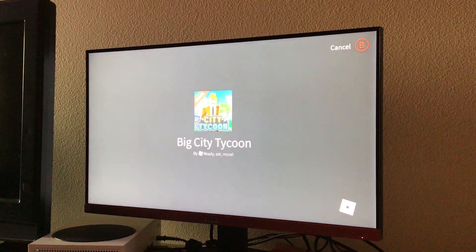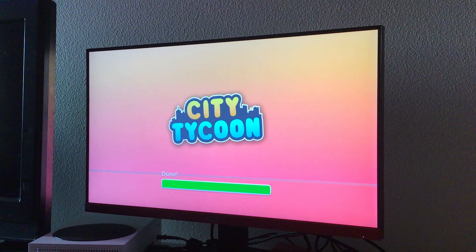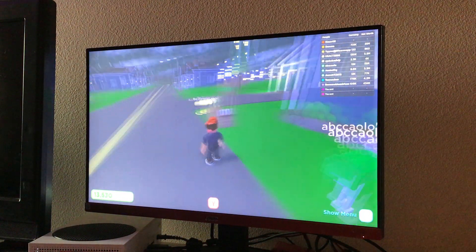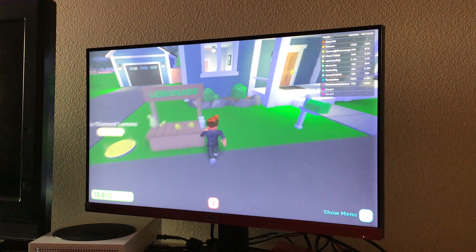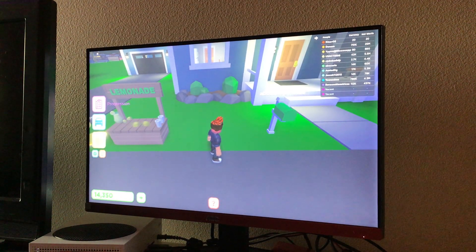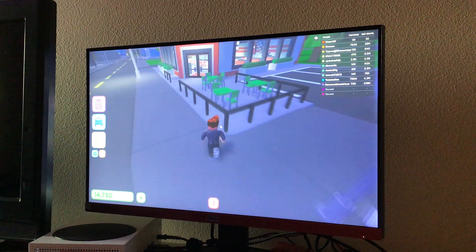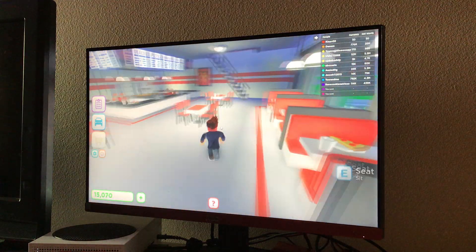Hi guys, welcome back to Big City Tycoon part two! So here's my house and I have the lemonade stand. Let me go to the pizza shop — I have 14,000 to 15,000 right now.